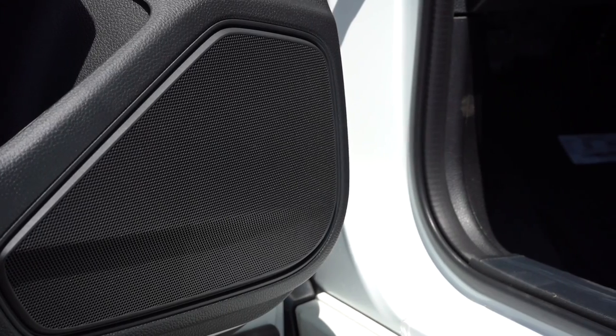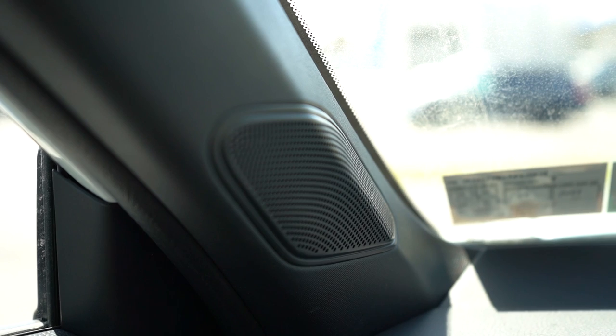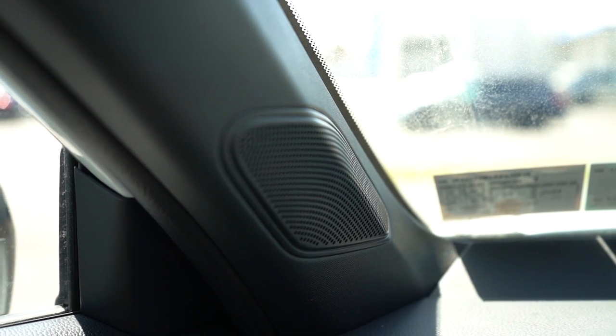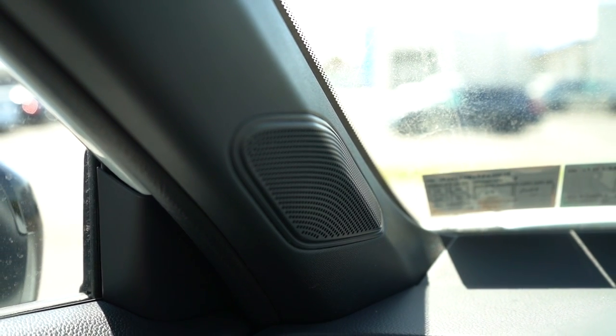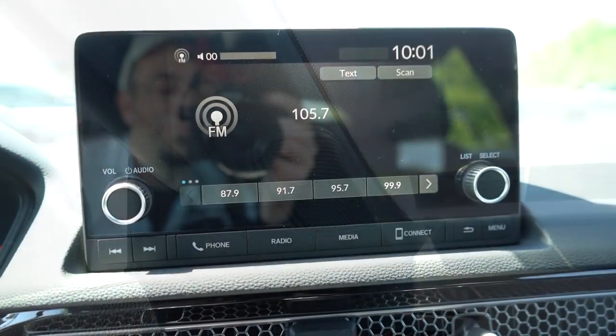Wouldn't have minded better clarity, but the Bose sound system is available on the Sport Touring and should blow you away if you're into music — that's the one to go with.